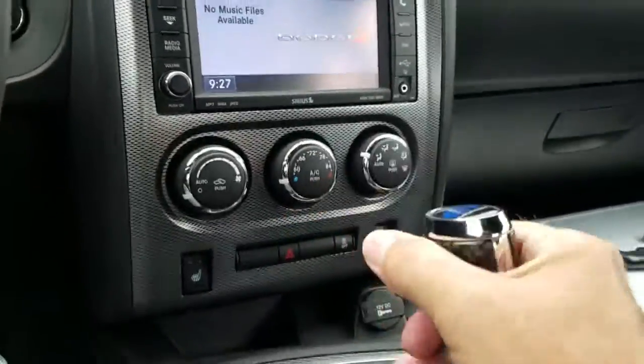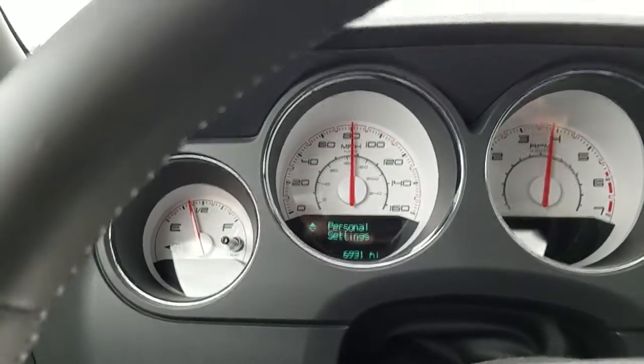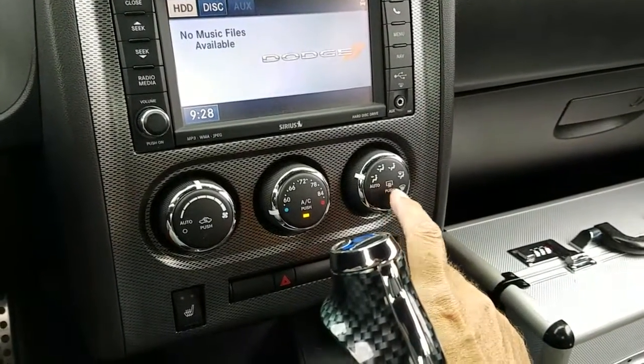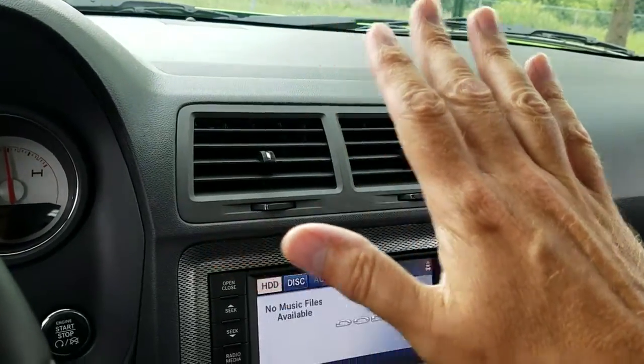You can kind of hear it rattle a little bit, but I don't think it's really anything to write home about. The electric rear defog is working. Air conditioning is blowing cold — I don't have my gauge out currently, but it's nice and cool.